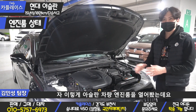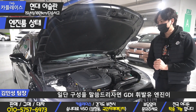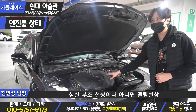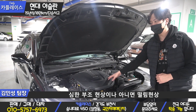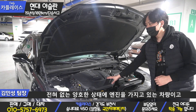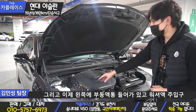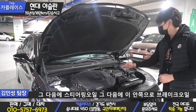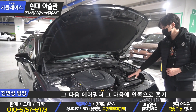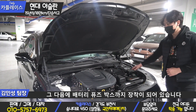아슬란 차량 엔진룸을 열어봤는데요. GDI 휘발유 엔진이 탑재되어 있습니다. 심한 부조현상이나 떨림현상 전혀 없는 양호한 상태의 엔진을 가지고 있는 차량이고요. 왼쪽에 부동액 통이 들어가 있고, 워셔액, 스티어링 오일, 브레이크 오일, 에어필터, 흡기, 배터리, 퓨즈박스까지 장착되어 있습니다.